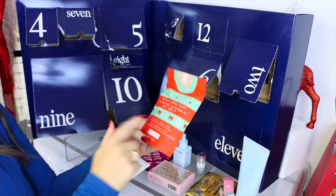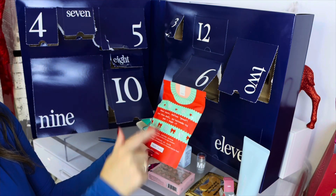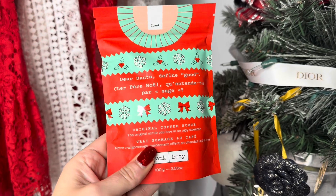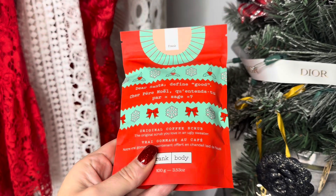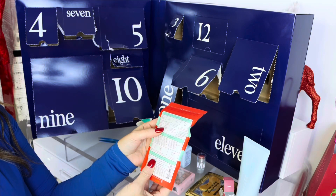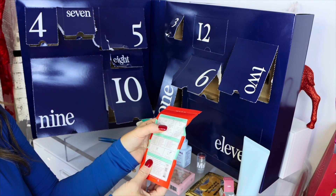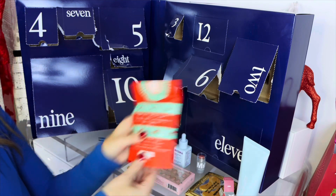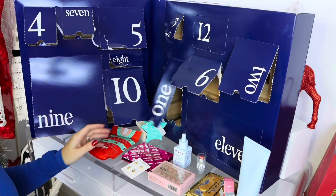Number ten is the Original Coffee Scrub for your body — 'Dare Santa Define Good.' I love that: the original scrub you love in an ugly sweater. You use this in the shower, massage over your body, leave on for three minutes, then rinse, and it's going to make your skin very soft.